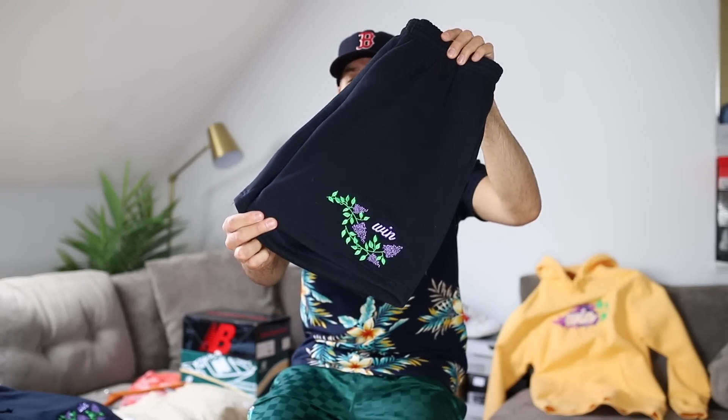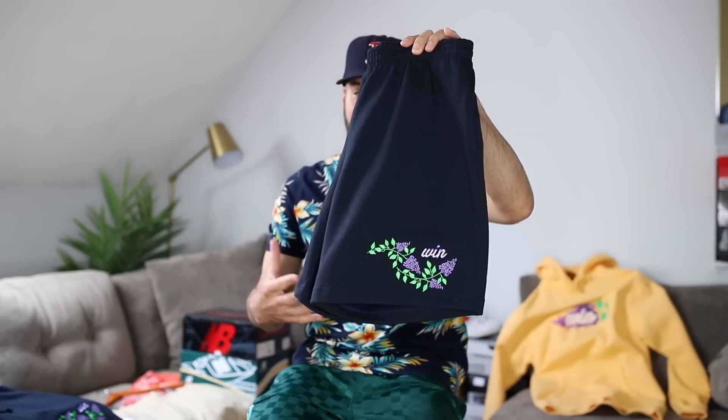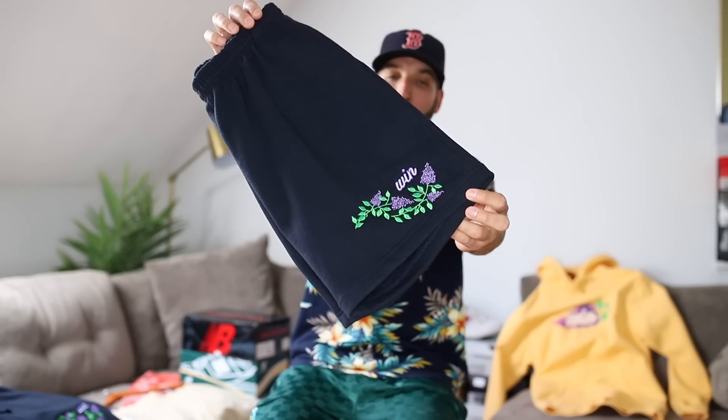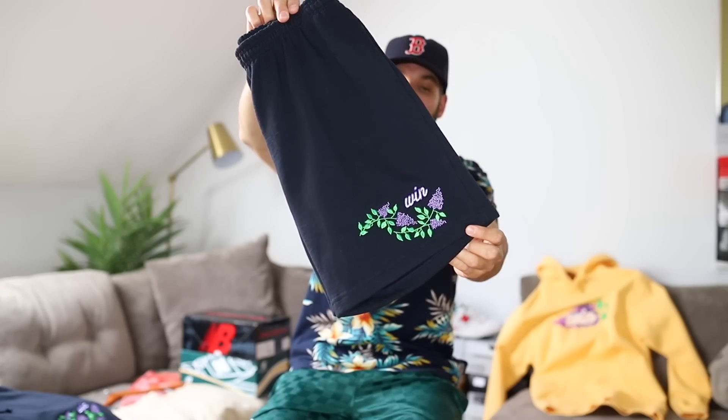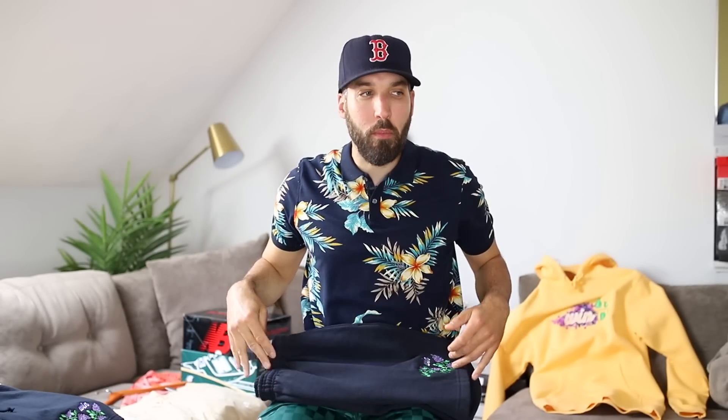I just had my last spring clothing drop of the year and I got to show you guys just a couple of the items, these shorts being one of them. The whole theme was behind a floral lilac design — lilacs are some of my favorite plants. I love how the purple just pops on lilac plants and anytime you see them you just know that the warm weather is here to stay. It is premium quality cotton fleece on here, so it's a little bit warmer than a mesh short obviously.